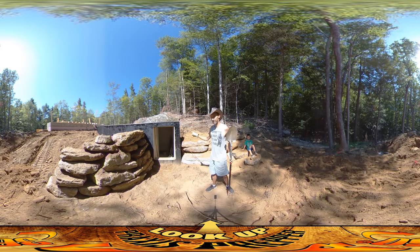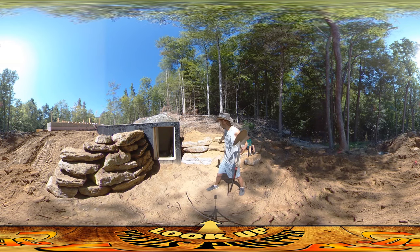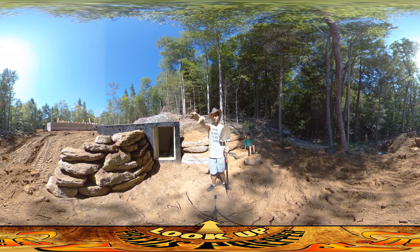Hey everybody, this is Praxis and we're here at the entrance to the root cellar slash fallout shelter. We've been working on these walls today — this one here, this one behind me. The excavator's here and they've been picking through this giant pile of stones that you can see behind you for the good rocks, the wall rocks.